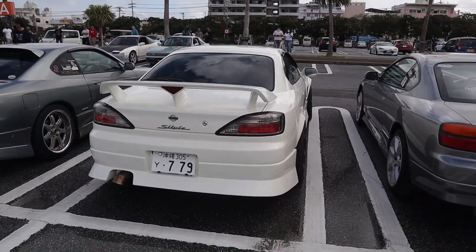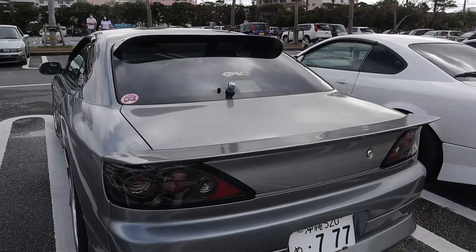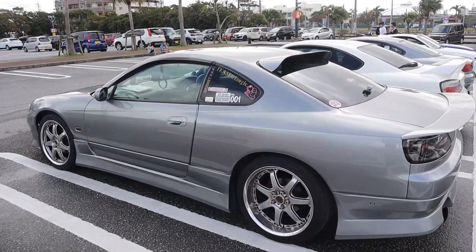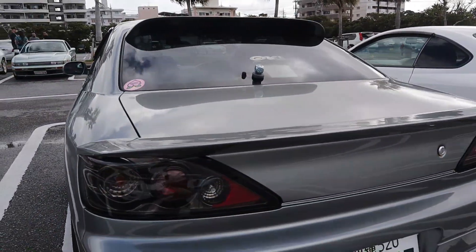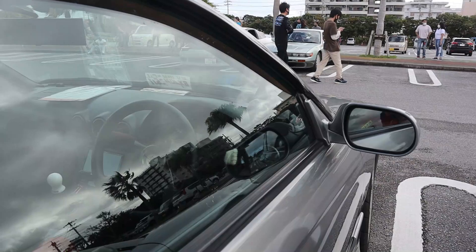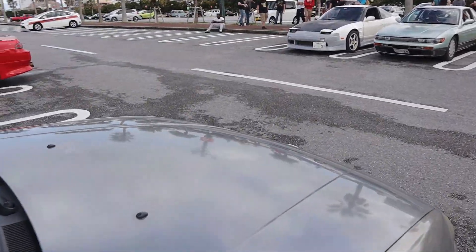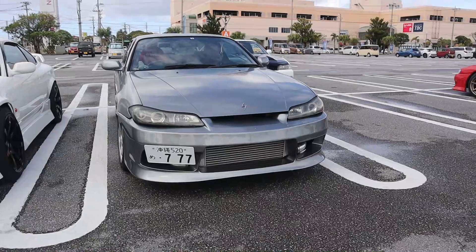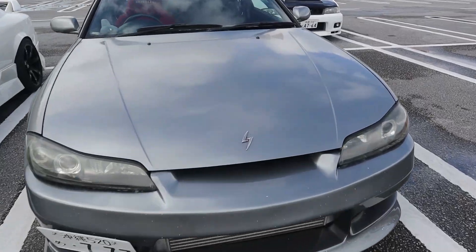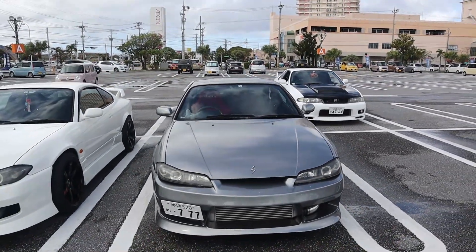Another S15 here with a slightly more aggressive lip spoiler and roof spoiler, sitting on some Volk wheels. This is actually a kanji plate, so a Japanese gentleman owns this — he seems like a really cool dude. Tasteful mods: tail lights, D1 spec wheel. This one is also a spec R, as you can see with the big front mount. I love the Sylvia badge — I want an S15 guys.